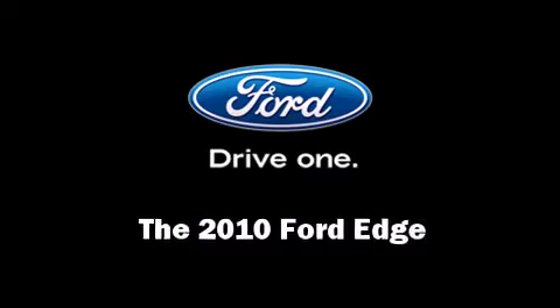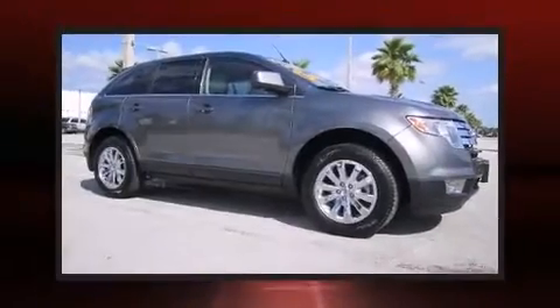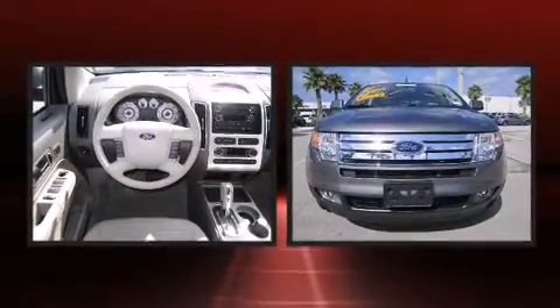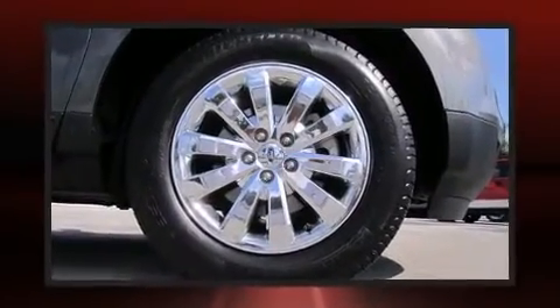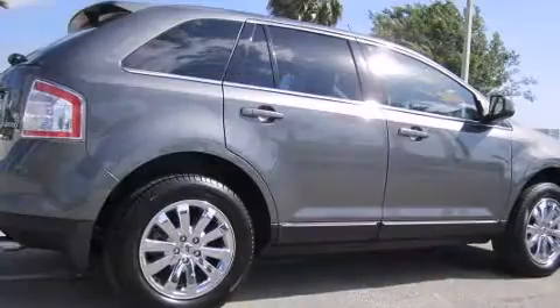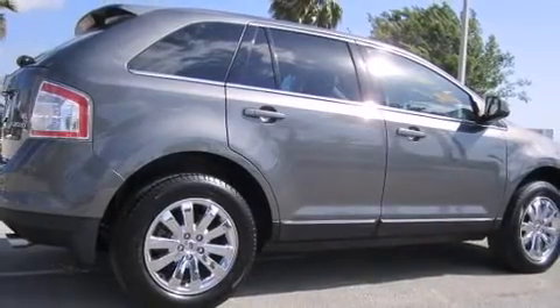The 2010 Ford Edge. With less than 10,000 miles on the odometer, this four-door sport utility vehicle prioritizes comfort, safety, and convenience. It features an automatic transmission, front-wheel drive, and a 3.5-liter six-cylinder engine.